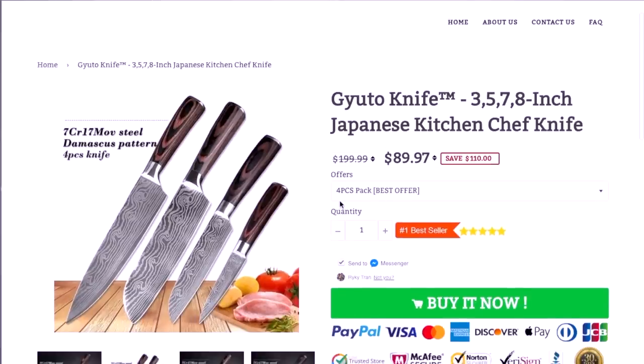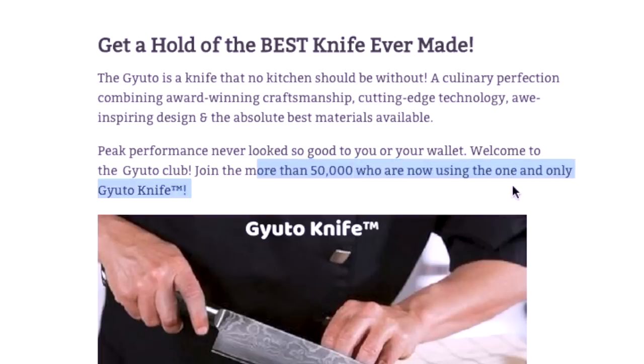50,000 chefs or customers have already enjoyed our knives. Just because 50,000 people are jumping off bridges, does that mean you should go and jump off a bridge as well?